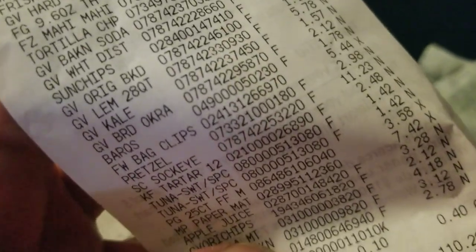The lemon iced tea was $5.78. Kale was $1.57. Breaded okra was $2.12. Barks Root Beer was $1.78. Magnetic bag clips were $5.44. Frozen pretzel things were $2.98. The Sakai salmon was $11.23 — that was the most expensive thing I bought today at Walmart. Tartar sauce was $2.48. The tuna packets were both $1.42.